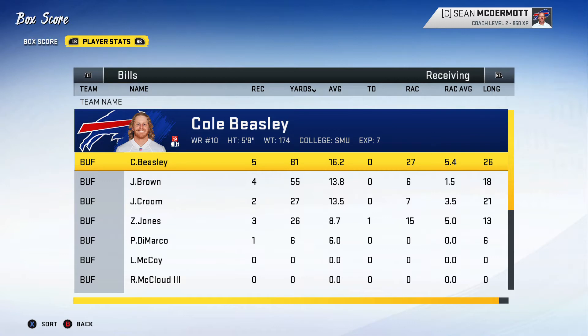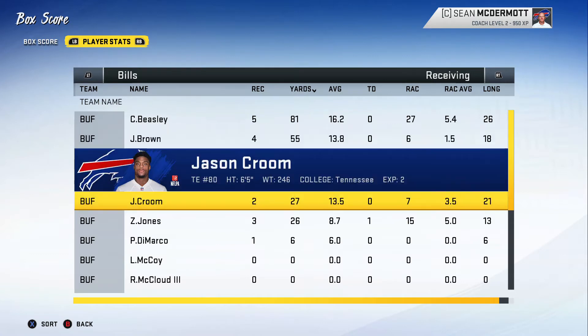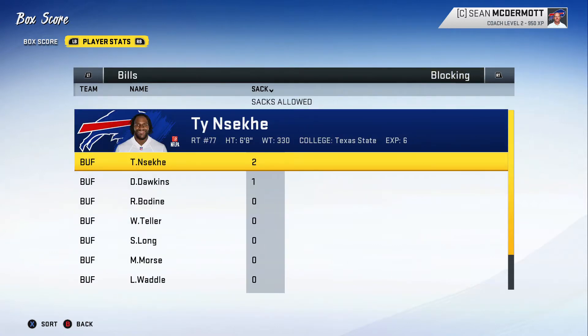In the receiving game, Cole Beasley led the team yet again with 5 receptions for 81 yards. John Brown didn't get his goal — only 4 receptions for 55 yards. Jason Croom had 2 receptions for 27 yards, and Zay Jones got the only touchdown of the day along with 26 yards.